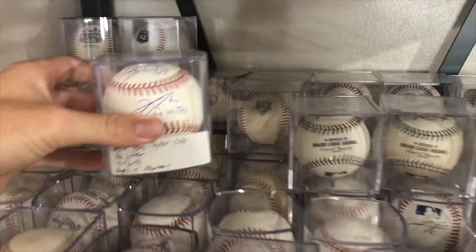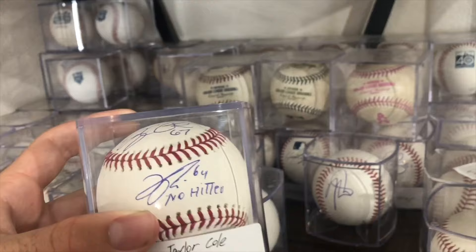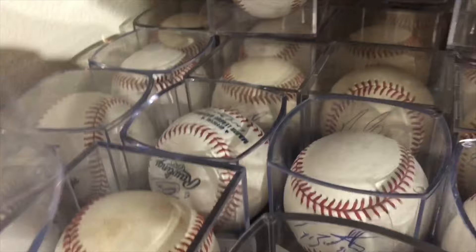I put the main things in the front. Tommy La Stella is here, and then I got this about a month ago — Felix Pena and Taylor Cole signed baseball for the no-hitter. Felix Pena wrote 'no hitter' on it. I should have had Taylor Cole write the date too, but it's still really cool to have. I got this signed just a couple days after they did it. A few others: Mitch Haniger, Justin Upton, Carlos Gonzalez, Nelson Cruz, Brendan Rogers.